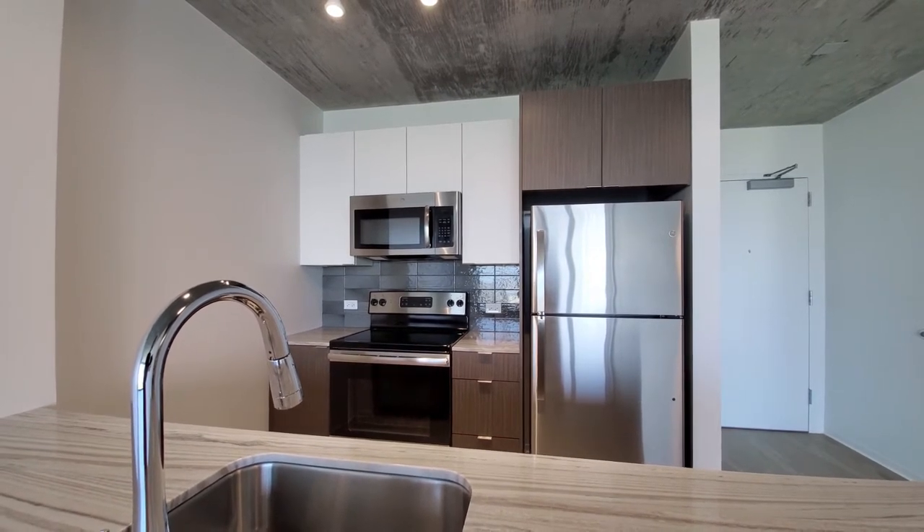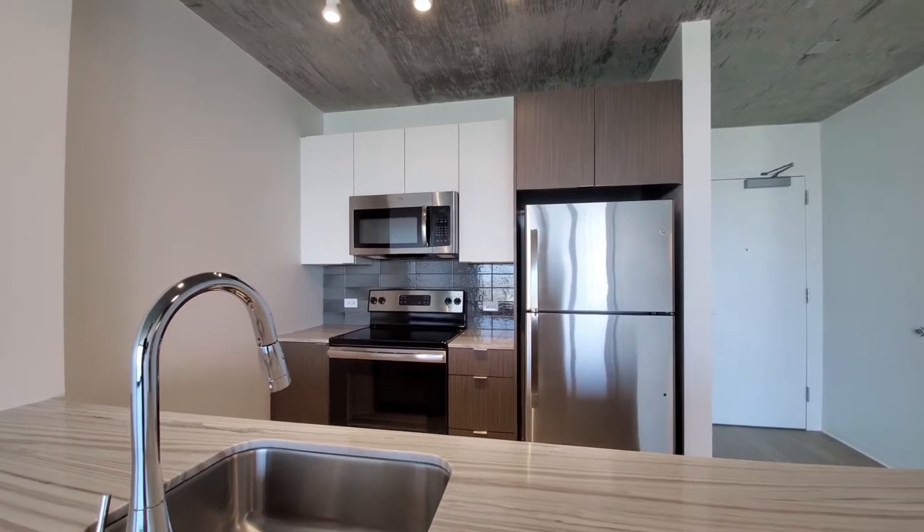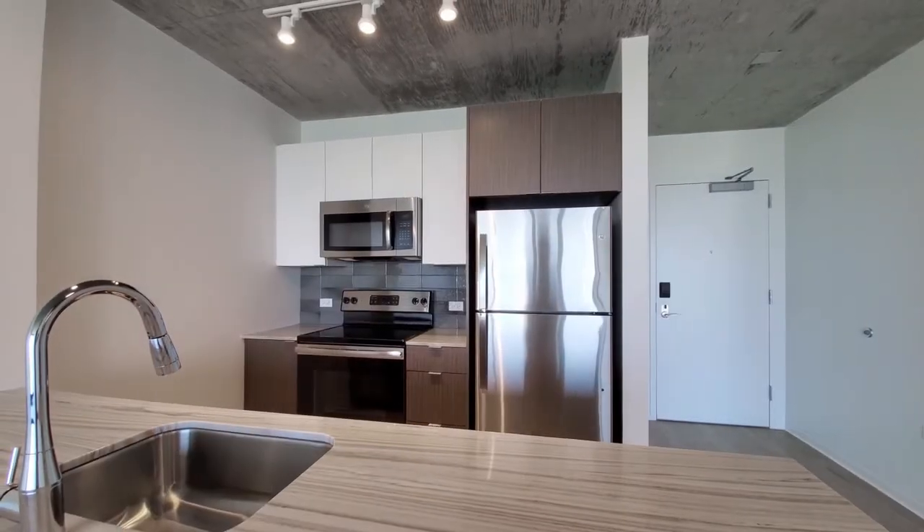There's both track and recessed lighting in the kitchen. You have a wall-mounted microwave, gray tile backsplash, and a four-burner electric range. There's an ice maker in the freezer.